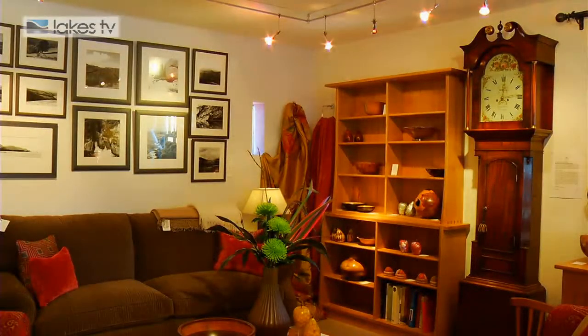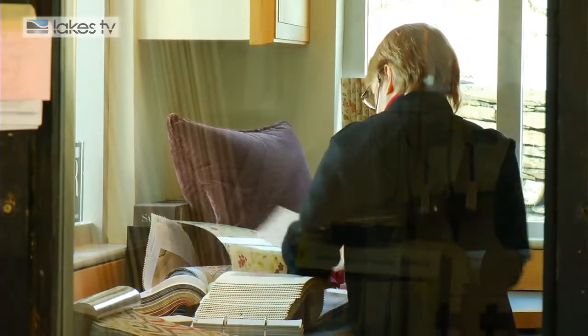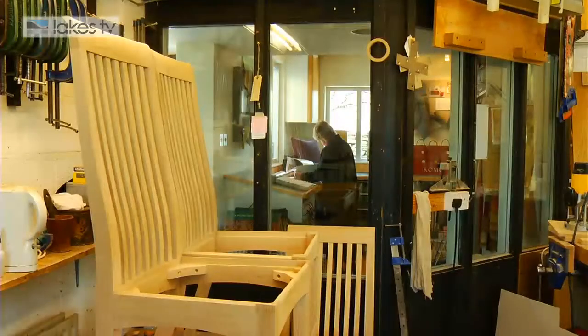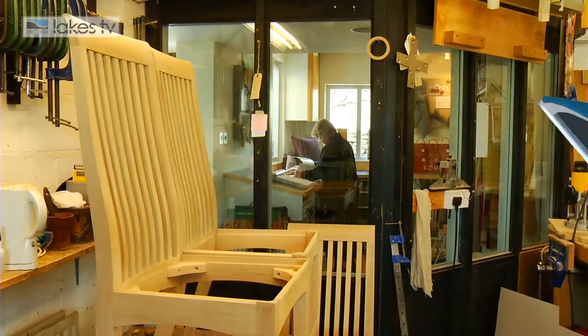The business is situated in Staveley, a village between Kendal and Windermere, just off the A591. If you follow the brown tourist signs marked Furniture Workshop, visitors are very welcome in the workshop. They can come and browse in this beautiful showroom and watch people working through a gallery.